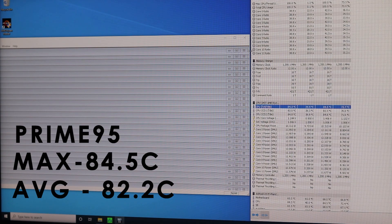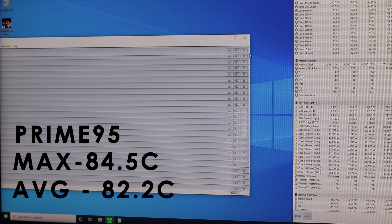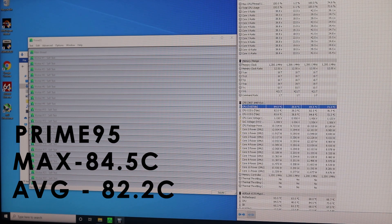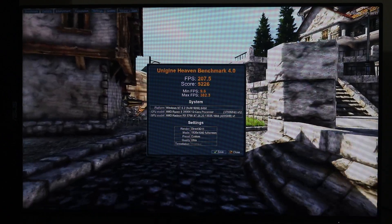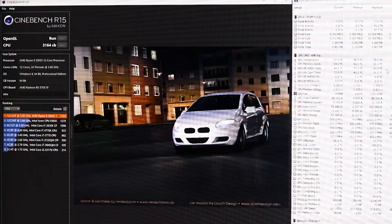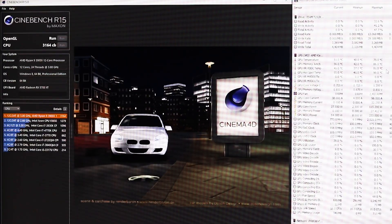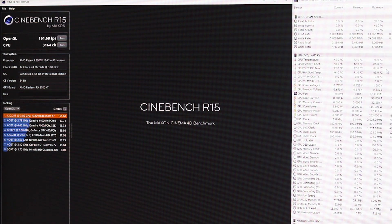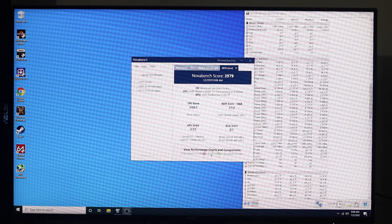Prime95 small FFT test, which is maximum CPU stress — over 15 minutes, maximum CPU temperature 84.5°C, average 82.2°C. Unigine Heaven: FPS 207, score 5226. Cinebench R15: CPU score 3164, temperature 77.8°C; OpenGL score 161.68 FPS, GPU temperature 51°C. Novabench scores: RAM 278, GPU 9.11.